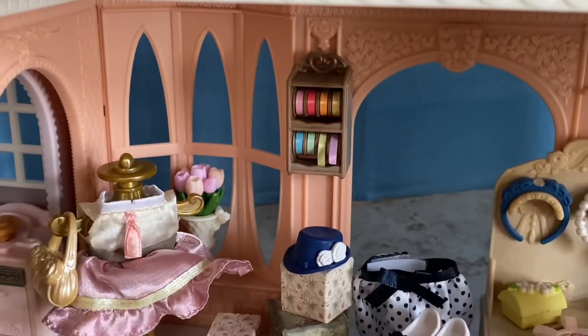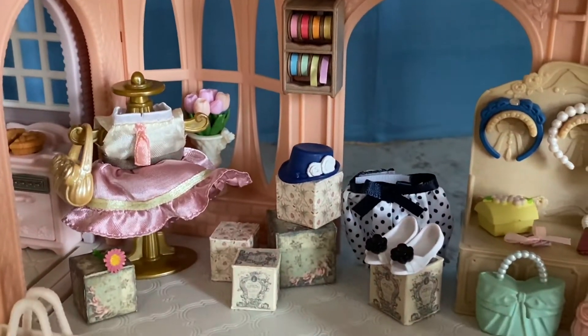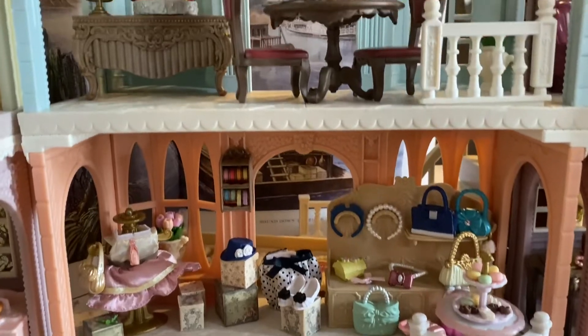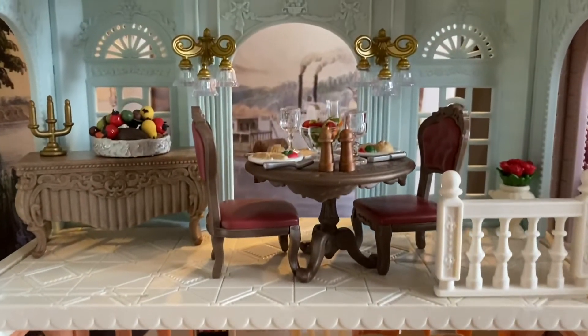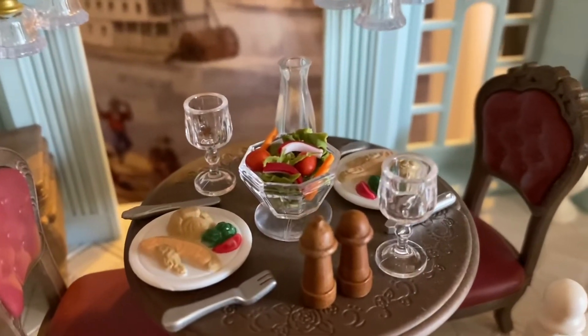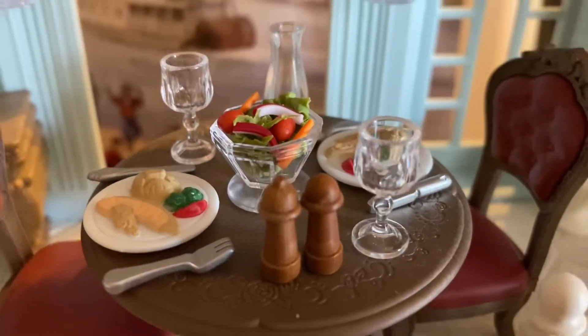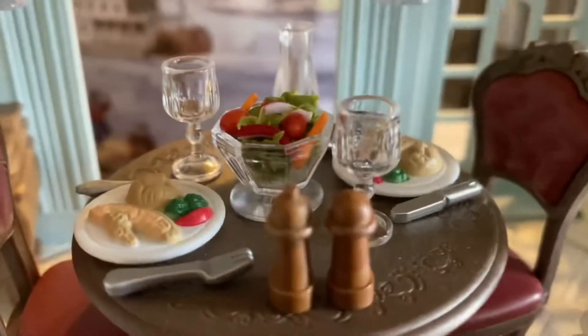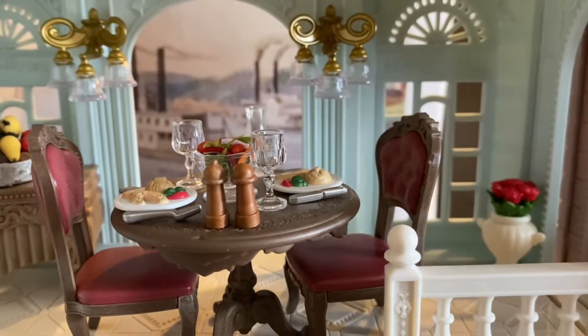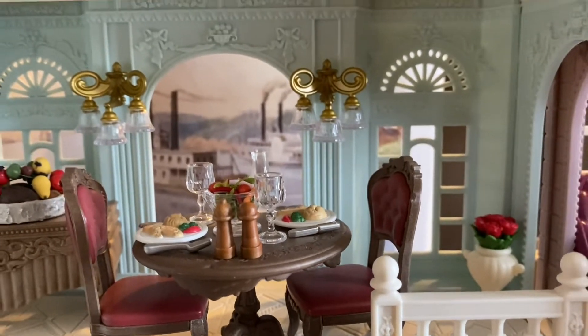Once the word gets out that Lunette has opened shop, she'll be the talk of the town. On the second floor, Lunette has her own dining room where she can entertain her guests. The table is already set for dinner with a refreshing salad to start, and all of her guests will be so impressed and entertained by this amazing view from the window of all the steamboats on the sea.